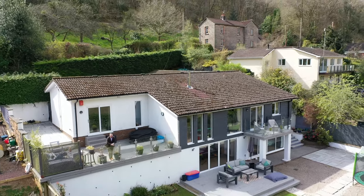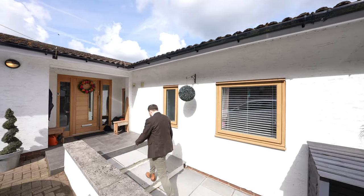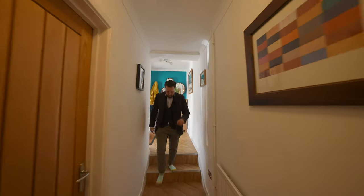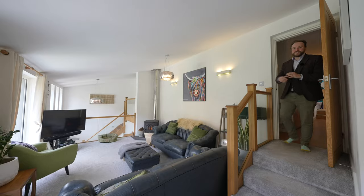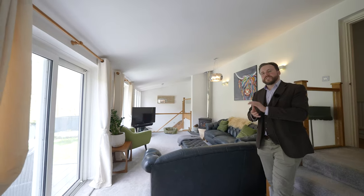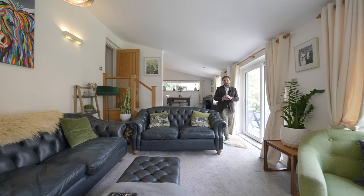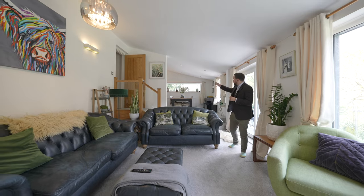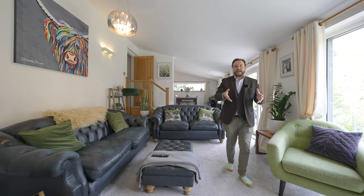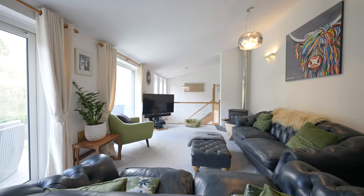So welcome to Tenbosch. Originally built in the 1980s, this property has been completely refurbished by the current owners over the last decade. We start today in probably my favourite part of the entire property, which is this open plan kitchen dining living space with a gorgeous galleried landing looking down to the lower floors, and these huge windows which take full advantage of those amazing valley views.